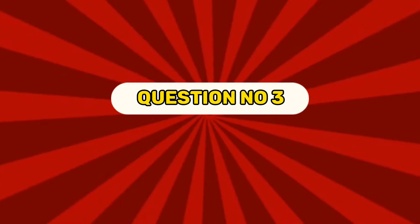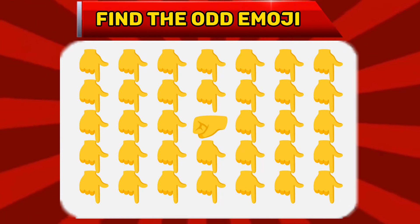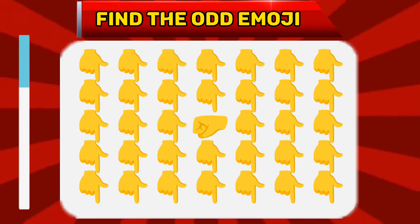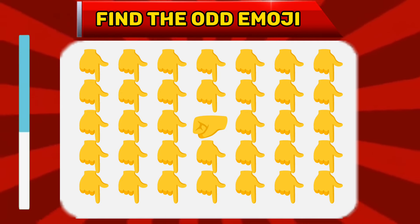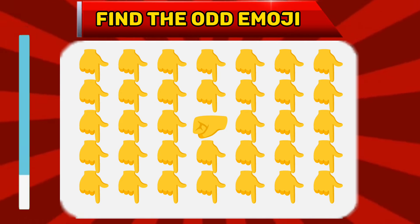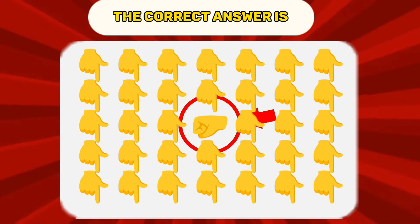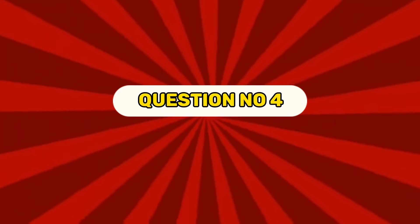Question number three. Find the odd emoji. The correct answer is...